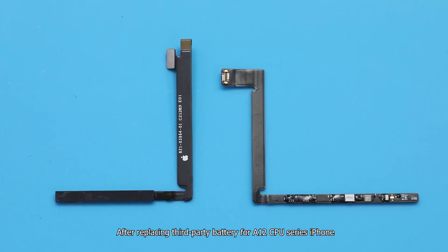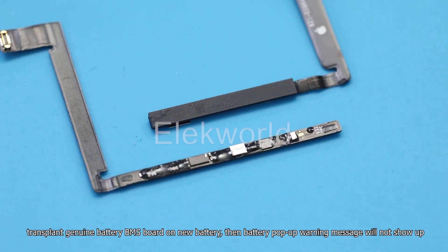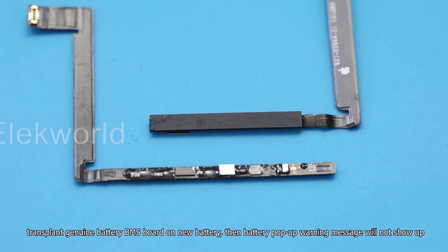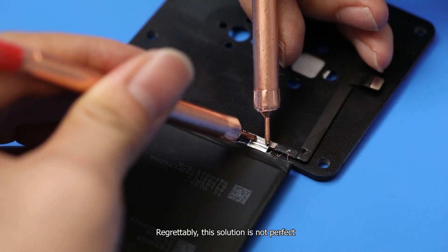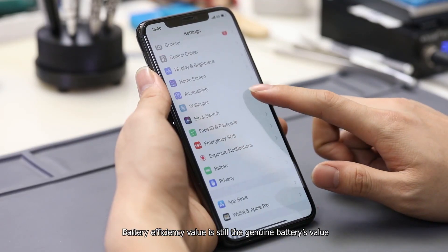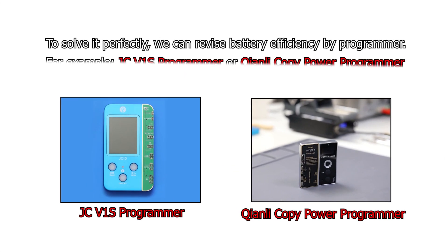After replacing a third-party battery for A12 CPU series iPhones, transplant the genuine battery BMS board onto the new battery, then the battery pop-up warning message will not show up. Regrettably, this solution is not perfect — battery efficiency value will still show the genuine battery's value. To solve it perfectly, we can revise battery efficiency using a programmer, for example the JCV-1S programmer or the Kianli copy power programmer.